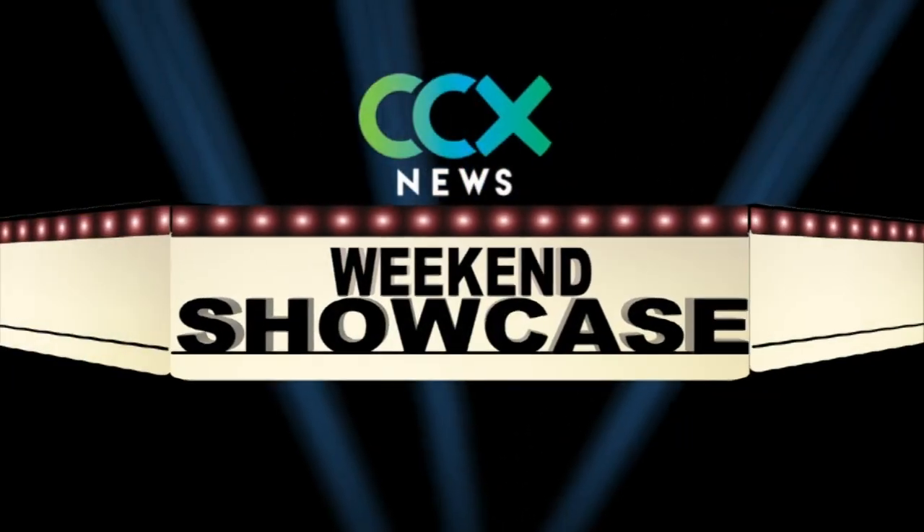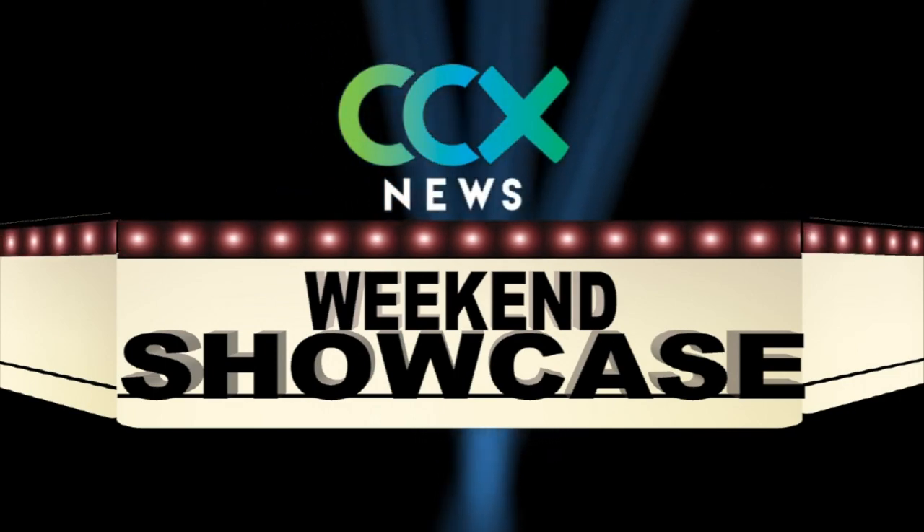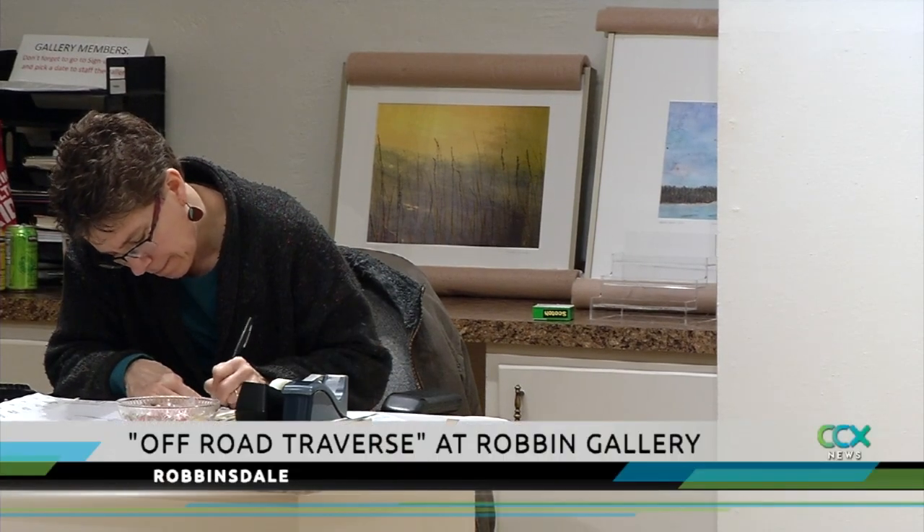Art comes in all forms and fashions and you can use almost anything to create it. In Weekend Showcase, Neal Pursley found one artist who uses the tools nature provides to make her art. Meet Linda Snauffer, botanical printmaker.